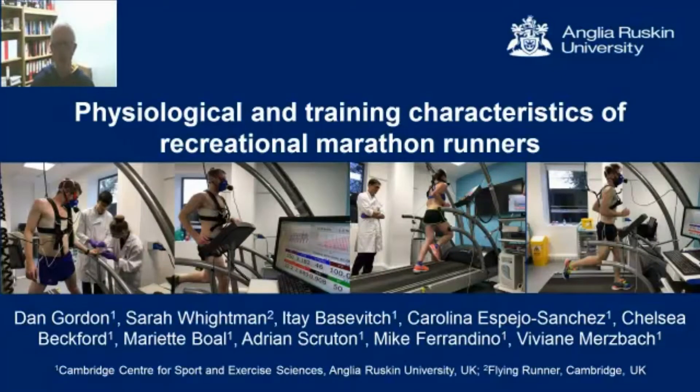Hello, my name is Dr. Dan Gordon. I'm the lead author for this study, which is going to cover the physiological and training characteristics of recreational and marathon runners. I'm based at the Cambridge Centre for Sport and Exercise Sciences, Anglia Ruskin University, UK, where the majority of the co-authors are based. We have an additional co-author, Sarah Whiteman, who's from The Flying Runner, also based in Cambridge, UK.